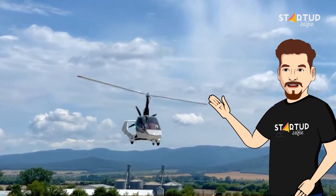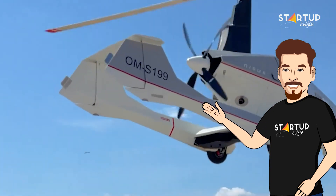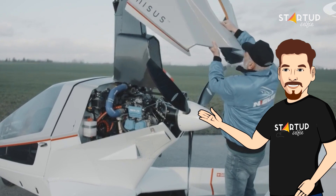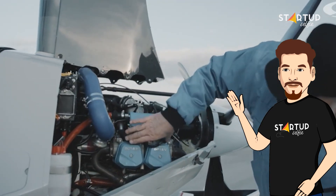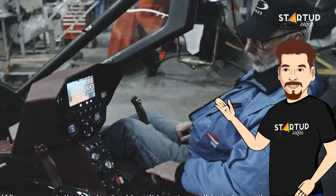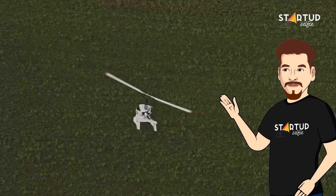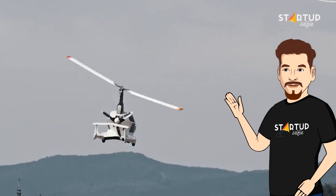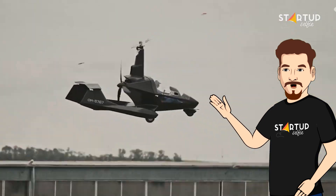Nisus is available in three models: Optimum, Comfort, and Platinum. The Optimum model features a Rotax 912UL plus T engine with 120 horsepower. The Comfort and Platinum models feature more powerful Rotax engines, delivering 130 horsepower and 141 horsepower respectively. With Nisus, enjoy the thrill of flying with unmatched comfort and style.